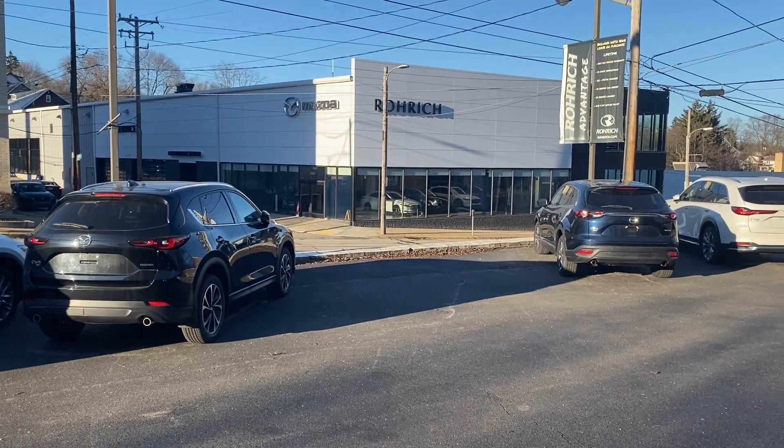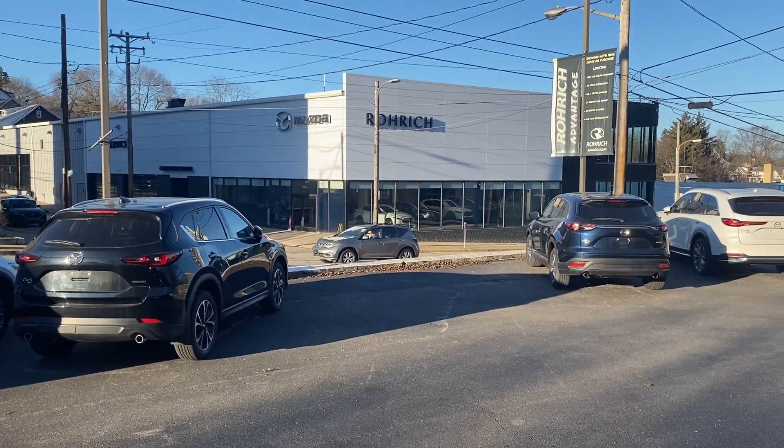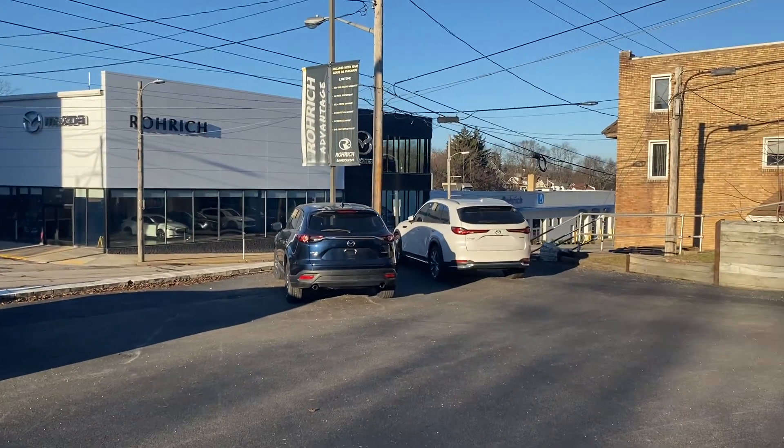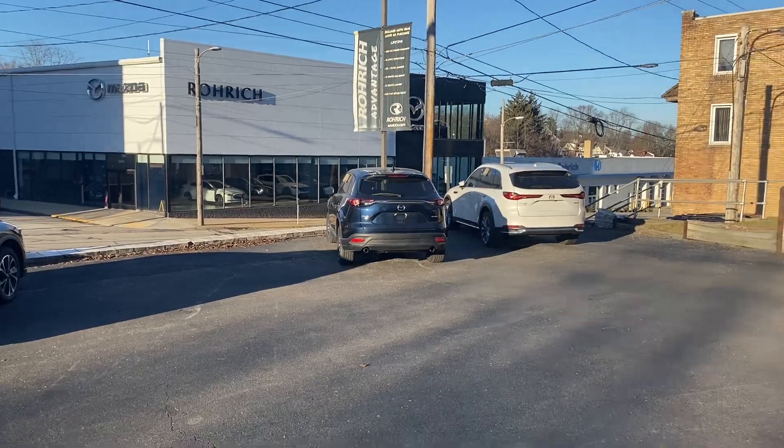We just renovated our store and it's pretty easily recognizable. All the bottom is black, all of the top is white. And then in the corner, we have a double stack glass feature that you can see coming up the boulevard.